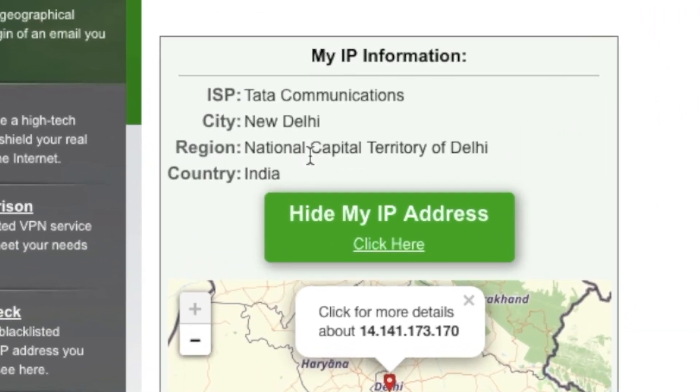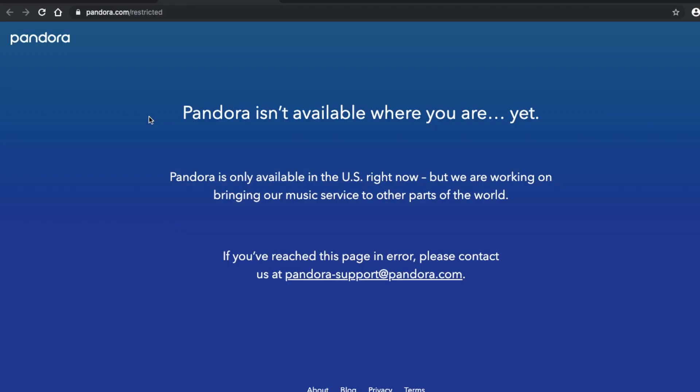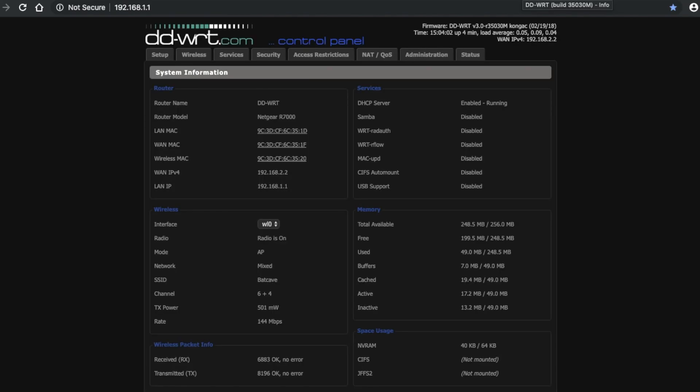First, let's find out your IP address. As you can see, I'm in India at the moment, which is why I won't be able to access HBO Now or Pandora. Next, connect to your router using the router's IP address — usually it's 192.168.1.1 or 192.168.0.1. If you're not sure what the IP address is, you can always ping your router.